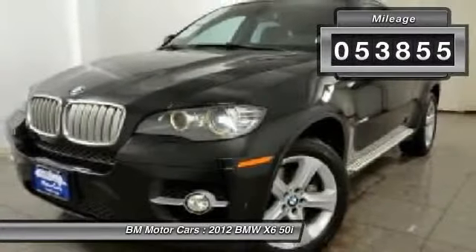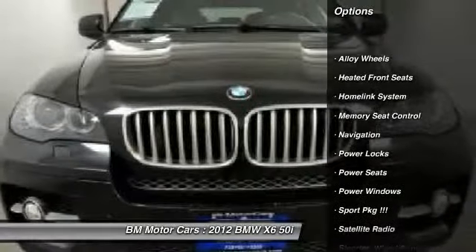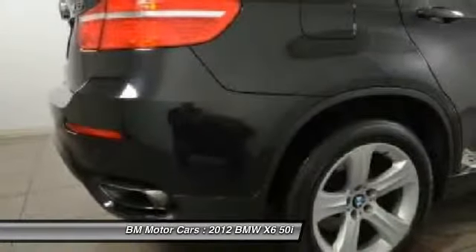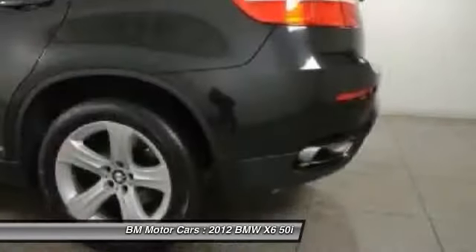Here are some of this vehicle's great options: navigation system, traction control, alloy wheels, HomeLink garage door opener, side airbag, rear window defrost, power windows, fog lights, heated front seats, and passenger airbag.